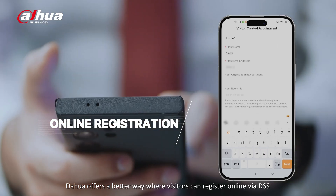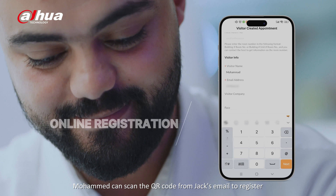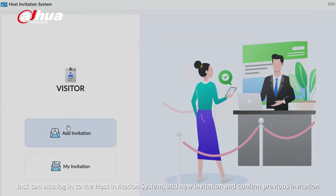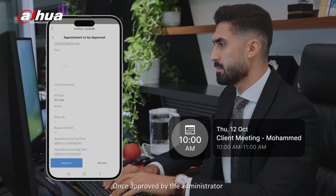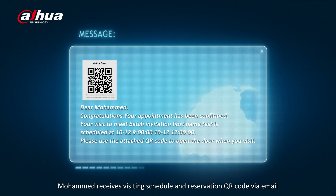Dahua offers a better way where visitors can register online via DSS. Mohamed can scan the QR code from Jack's email to register. Jack can also log into the host invitation system, add a new invitation, and confirm a previous invitation. Once approved by the administrator, Mohamed receives the visiting schedule and reservation QR code via email.